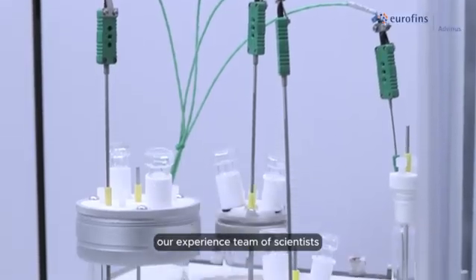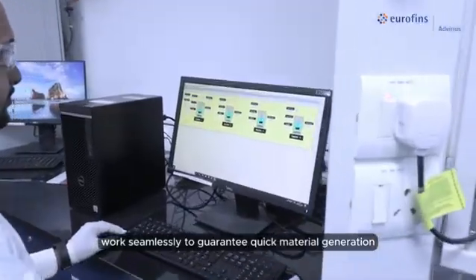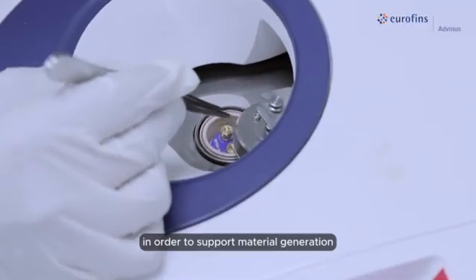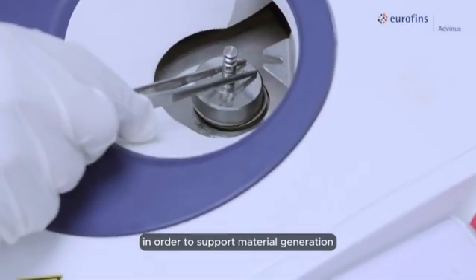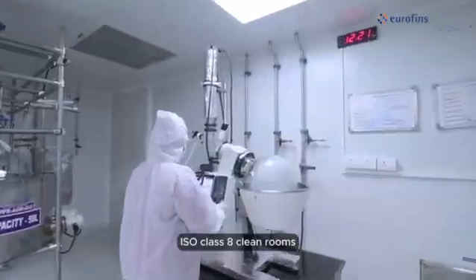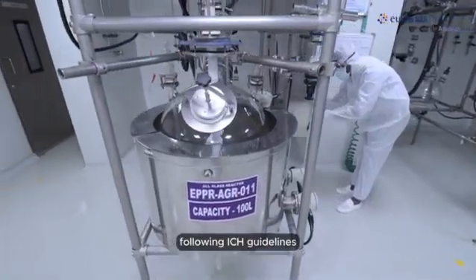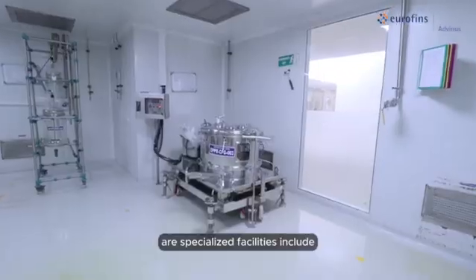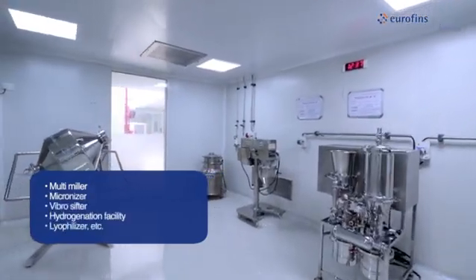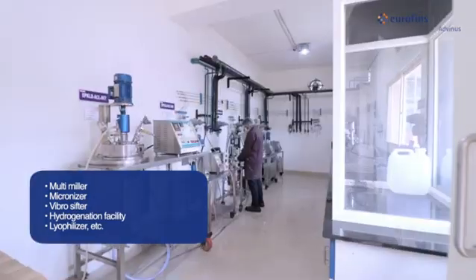Our experienced team of scientists, process engineers, and analytical chemists work seamlessly to guarantee quick material generation for IND-enabling preclinical studies. In order to support material generation for clinical studies, our pilot plant and ISO Class 8 cleanrooms assist in accelerating scale-up under CGMP compliance following ICH guidelines. Our specialized facilities include a powder processing area with multi-miller, micronizer, vibrosifter, hydrogenation facility, lyophilizer, and more.